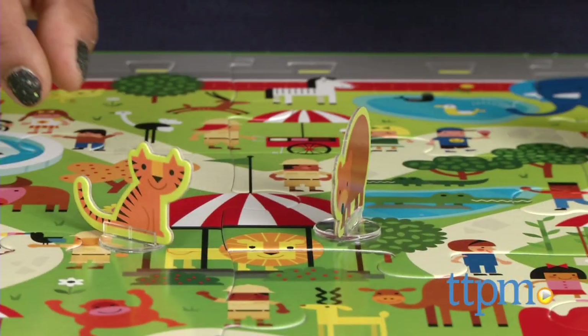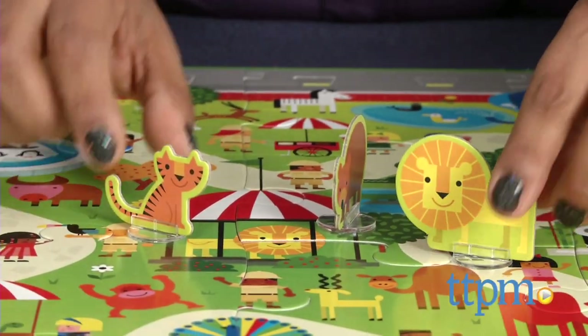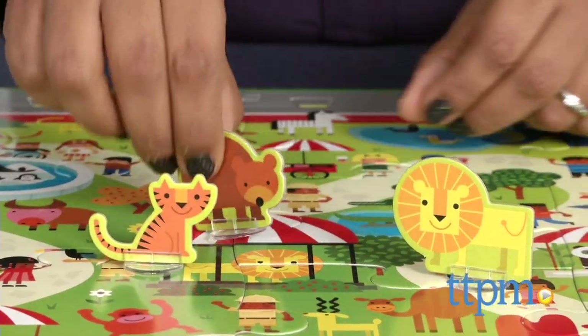Lions and tigers and bears, oh my! We're spending a day at the zoo with our favorite beasts. Hi everyone, this is Maria with TTPM. Here we have the Connect and Play Day at the Zoo puzzle play set from Hallmark.